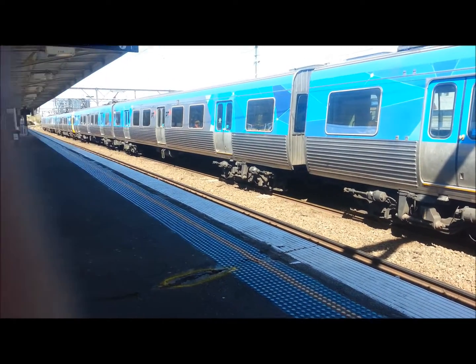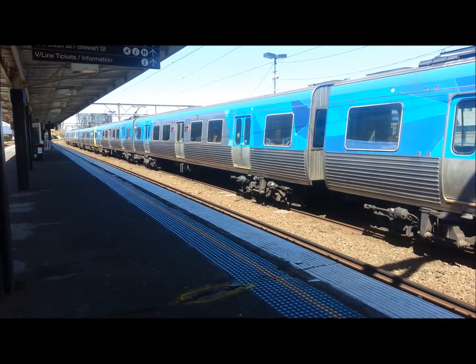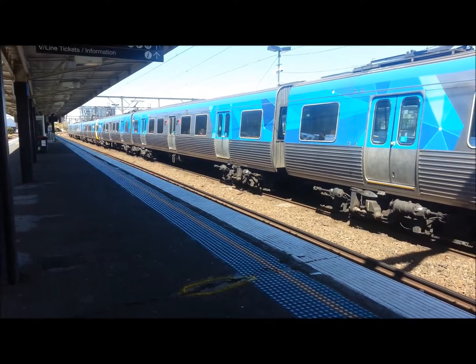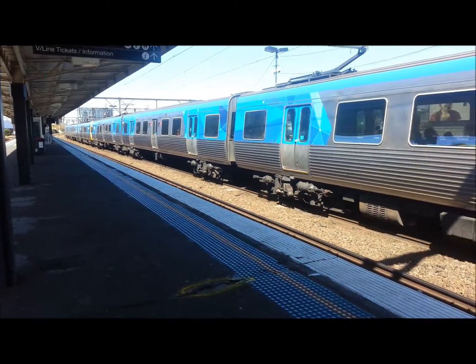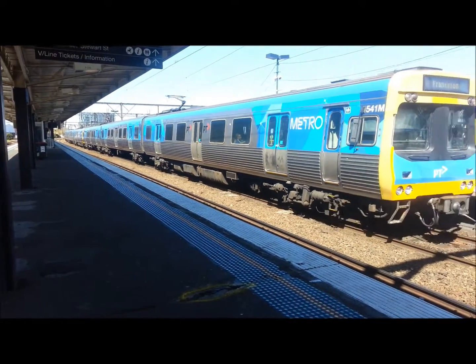The train is now departing. Again the cars were 387M and 542M. There's the rear car number 541M.